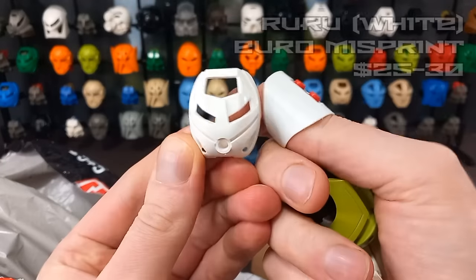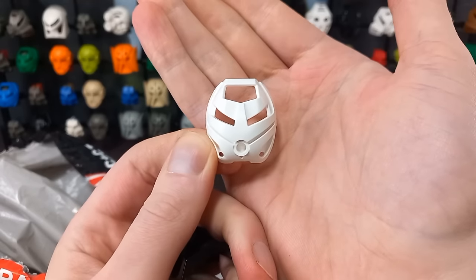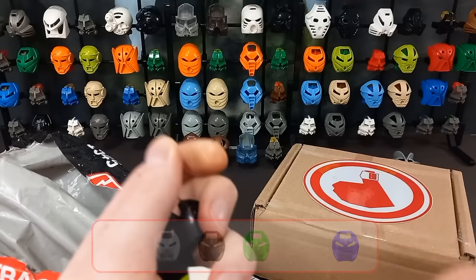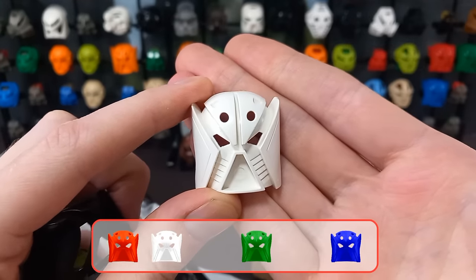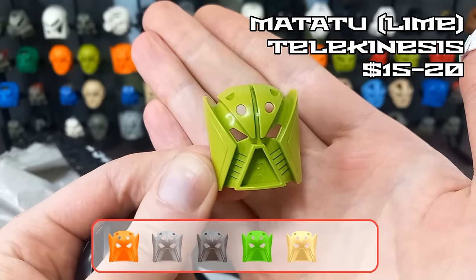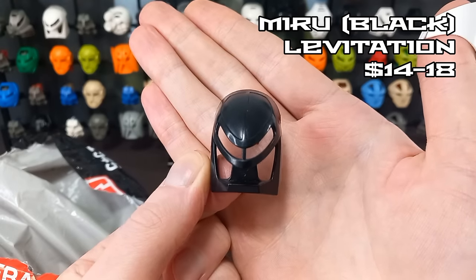First up, a White Ruru — one of the so-called misprints because it's a Turaga mask, so it isn't supposed to exist in this colour. We've got three of the six of this one already, so this is number four. And another misprint: White Matatu, the Mask of Telekinesis — again fourth out of six, so just two left. And then we've got a Lime Matatu — not a misprint but it's what we need anyway.